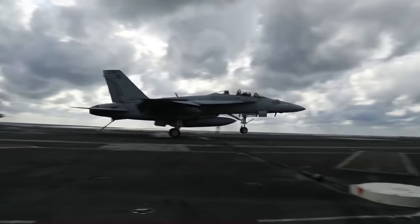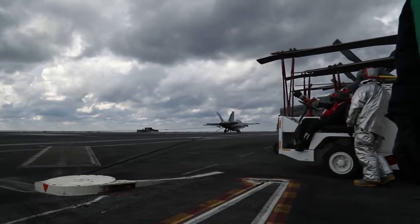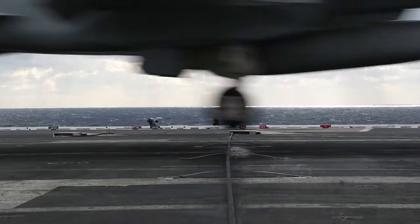The arresting wire system can stop a 54,000-pound aircraft traveling at 150 miles per hour in only two seconds within a 315-foot landing area.